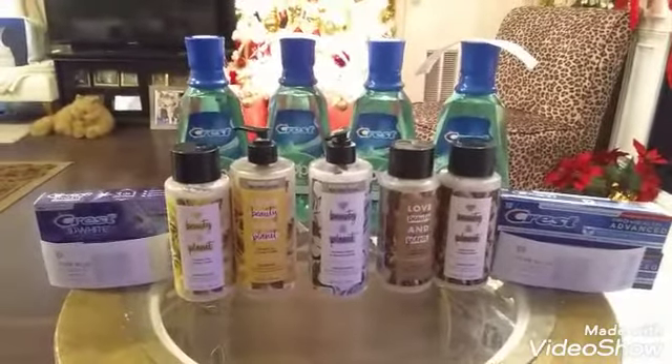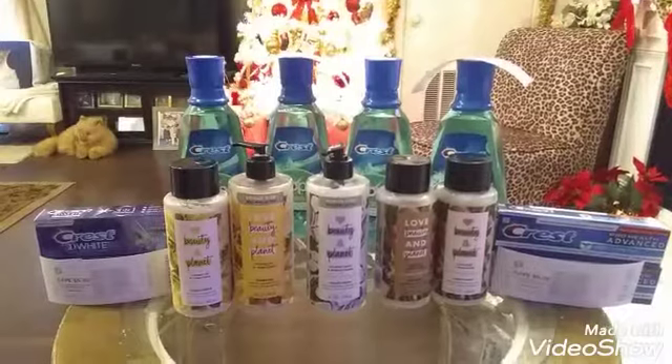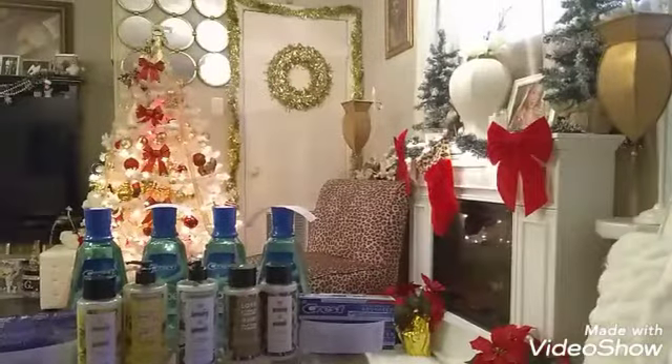Anyway, this is your girl Diva Dollars coming to you once again with great deals, register rewards, and bonus points. Subscribe to this channel if you haven't, like and share this video, and until next time this is your girl Diva Dollars.